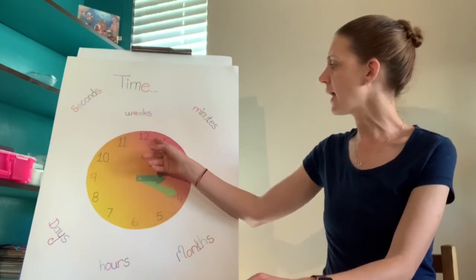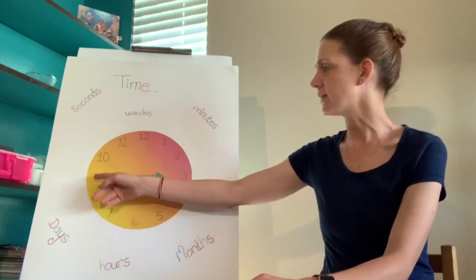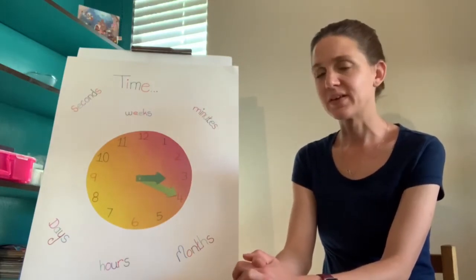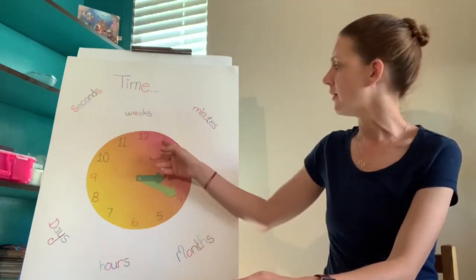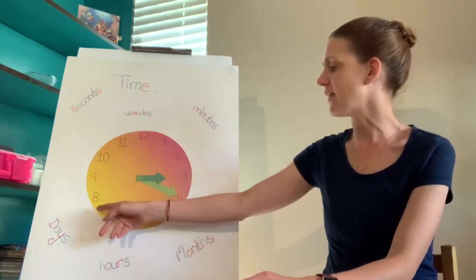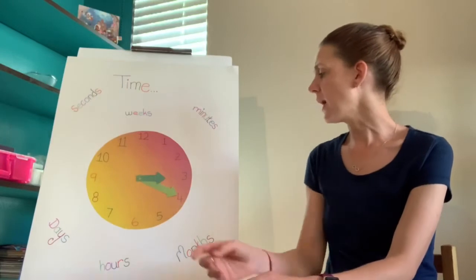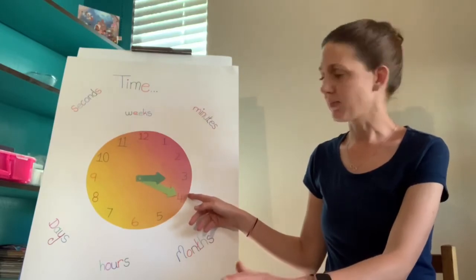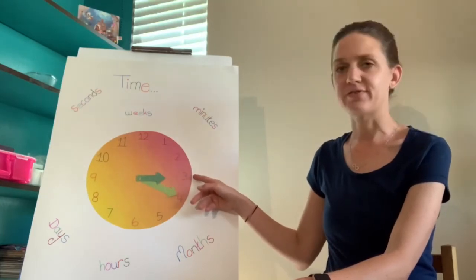In these little gaps between the numbers one through twelve, there are five minutes. Who remembers the five song? Some gap counting: five, ten, fifteen, twenty, twenty-five, thirty, thirty-five, forty, forty-five, fifty, fifty-five, sixty. So when our long hand is on one of the numbers, we count by fives: five, ten, fifteen, twenty.